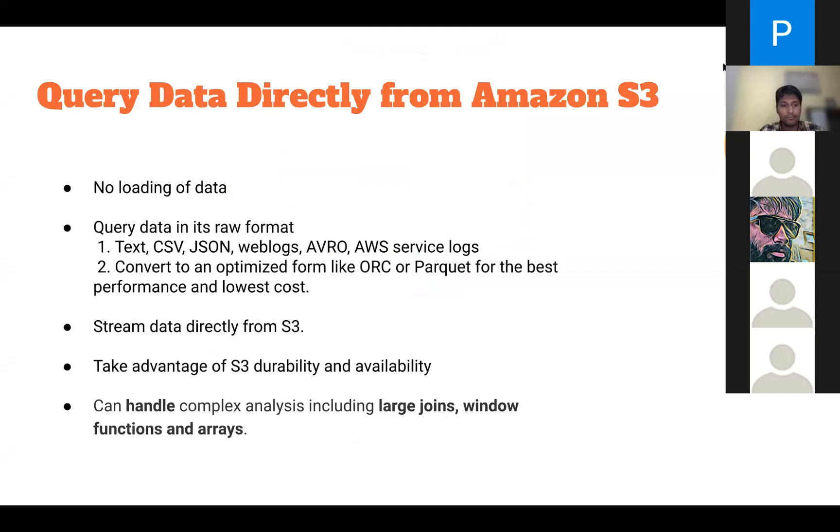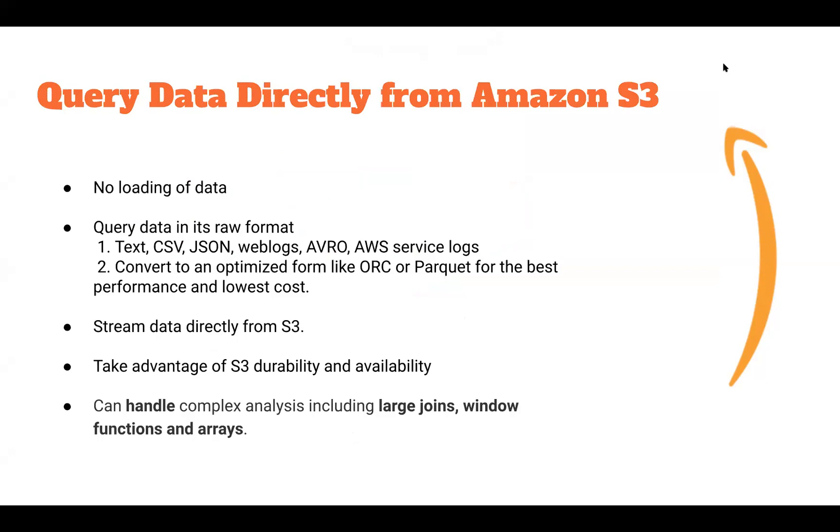The most important part of Athena is that the compute and the storage are separate. We can compute the queries inside Athena, but the storage of the data is provided separately inside Amazon S3. In Athena, we do not need to store or upload any kind of data — we just perform queries, and the data can be directly streamed in raw format from the S3 bucket.